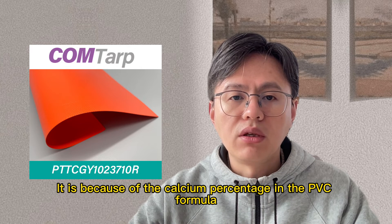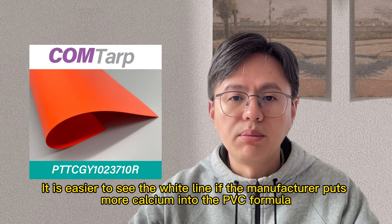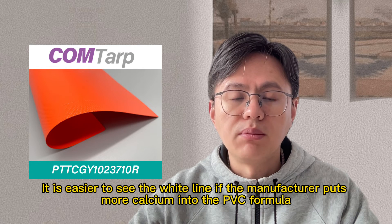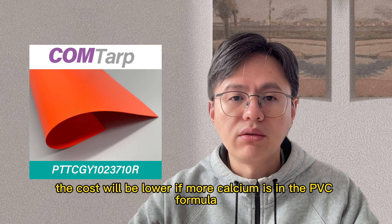It is because of the calcium percentage in the PVC formula. It is easier to see the wide line if the manufacturer puts more calcium into the PVC formula. Of course, the cost will be lower if more calcium is in the PVC formula.